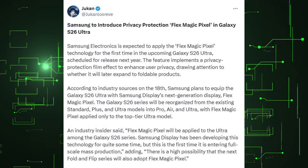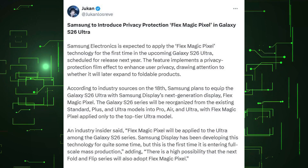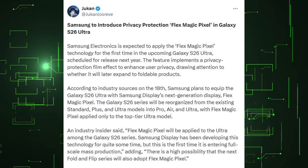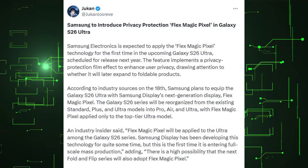An industry insider said Flex Magic Pixel will be applied to the Ultra among the Galaxy S26 series. Samsung Display has been developing this technology for quite some time, but this is the first time it is entering full-scale mass production. There is a high possibility that the next Fold and Flip series will also adopt Flex Magic Pixel.